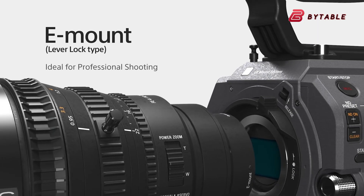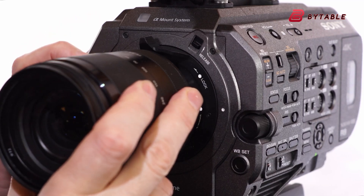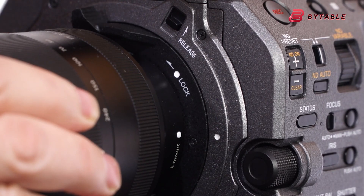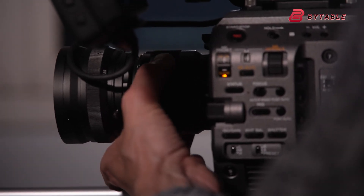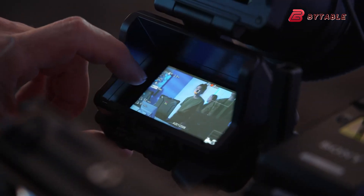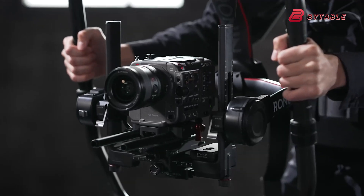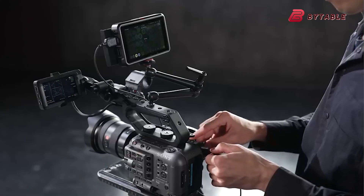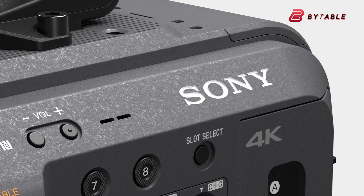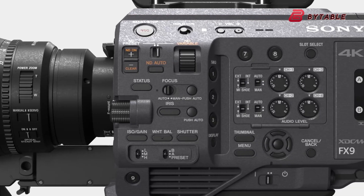The FX9 II is expected to retain the tried-and-true E-mount system, a staple of Sony's lineup. This isn't just about convenience — it's about choice. The E-mount ecosystem is vast, with countless third-party manufacturers offering lenses for every imaginable visual style. Whether you're after vintage-inspired glass for a nostalgic look or ultra-sharp modern optics for crisp storytelling, there's a lens for every project. Even though Sony hasn't released new cinema lenses in a while, this robust ecosystem ensures filmmakers won't feel limited, giving cinematographers the tools to realize their vision without compromise.